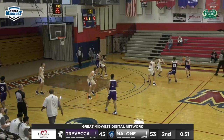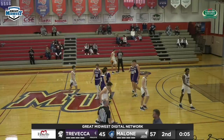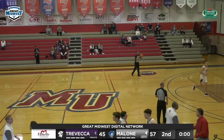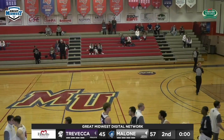Eight point game with a minute left, and a 57-45 Pioneer win here at home. It was sloppy, it was odd, but this matinee game works. Pioneers win 57-45.